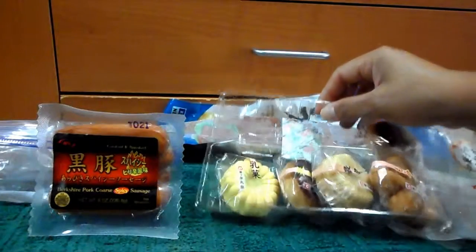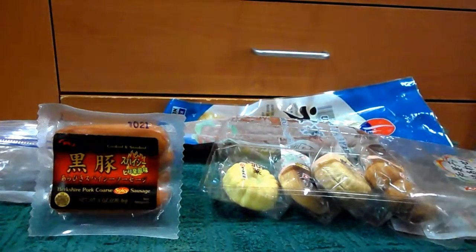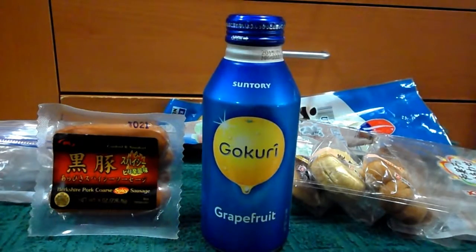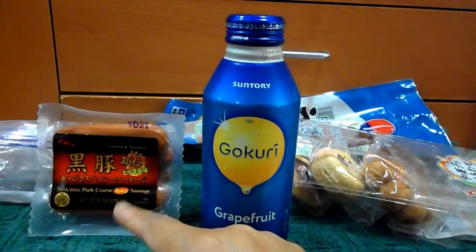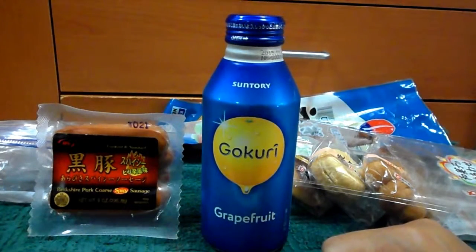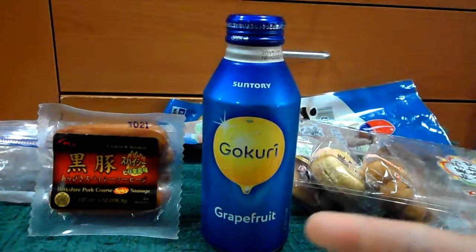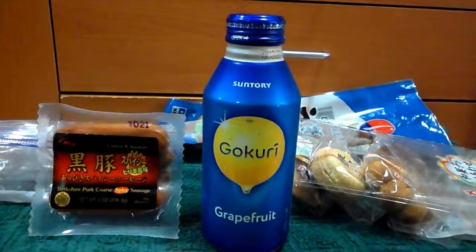Out of all these, you should definitely try the Gukuri drink first, and the unagi is a great second choice. They are expensive though — you won't leave the store without spending $50 or more. But these are really good items and I do like them. Thank you very much for watching, I'll see you next time, bye!